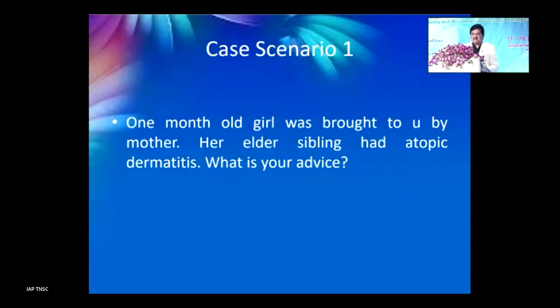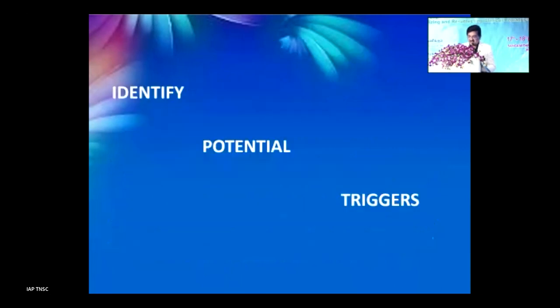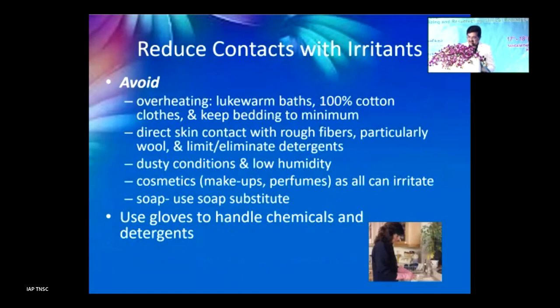Case scenario: a one-month-old girl is brought by her mother whose elder sibling had atopic dermatitis, and the mother is worried. Advice includes: bathing is helpful in soothing itching and removing crusting; reduce use of detergents and soaps; apply emollients after bath to both normal and abnormal skin at least twice daily, more frequently in severe cases especially during winter. Also advise using gloves when handling chemicals or detergents if the caregiver has hand eczema.